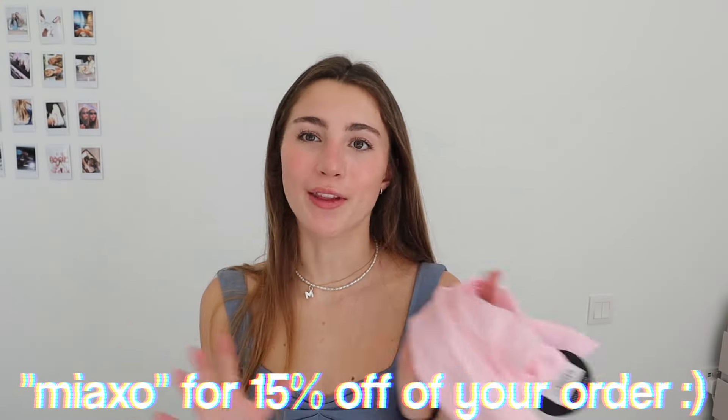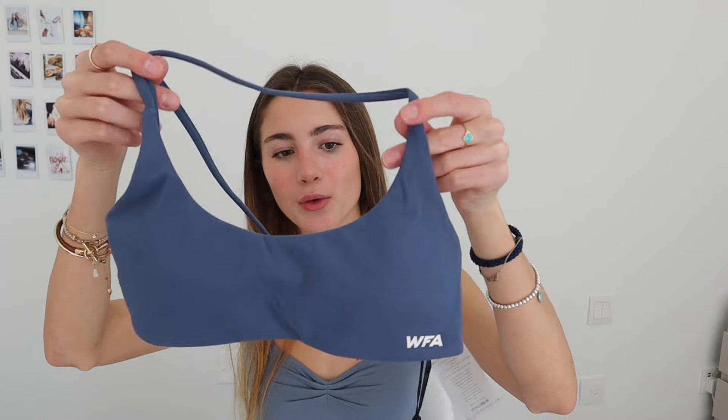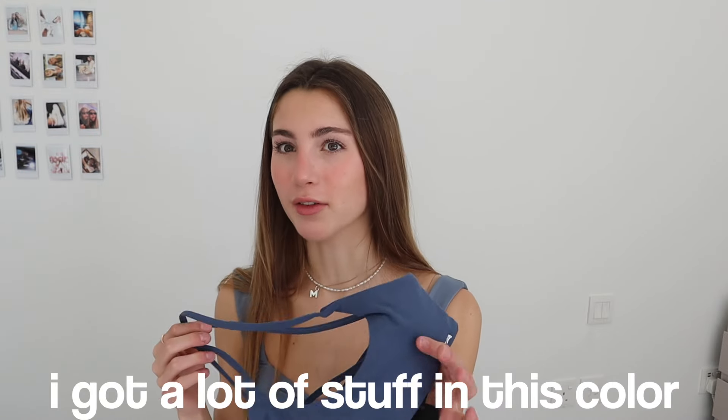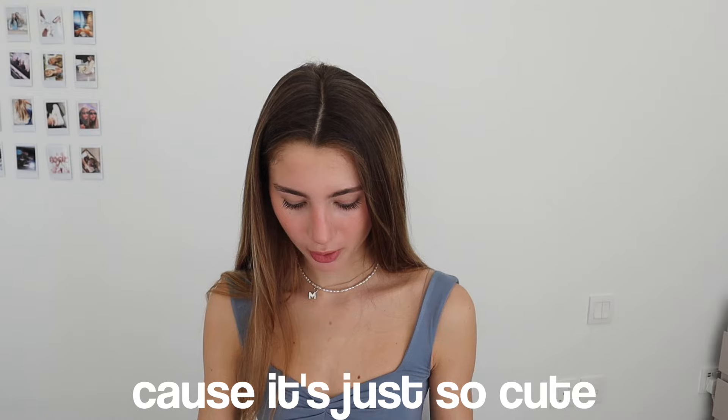Another activewear piece — I have this cute little sports bra. I'm obsessed with this color. This is the She's Healthy Sports Crop and it's in the color Steel. I got a lot of stuff in this color because it's just so cute. I'm clearly obsessed with blue and pink.